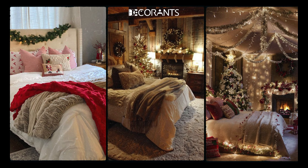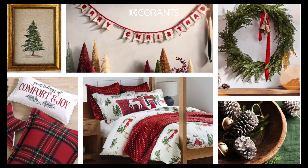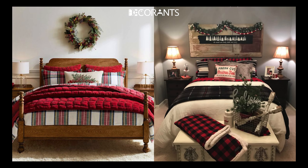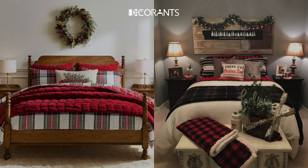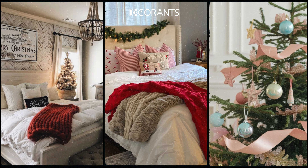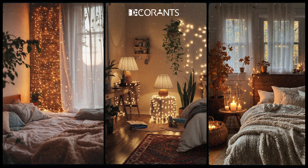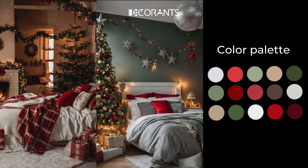Now that your theme is set, it's time to dive into two of the most powerful ways to transform your space—color and lighting. With just a few simple changes, you can create a room that feels warm, inviting, and brimming with holiday cheer. Color is one of the easiest ways to transform your space because it immediately sets the tone for your room. It can evoke warmth, coziness, or even a playful holiday spirit. A well-chosen color palette combined with the right lighting can turn even the simplest space into a Christmas wonderland.